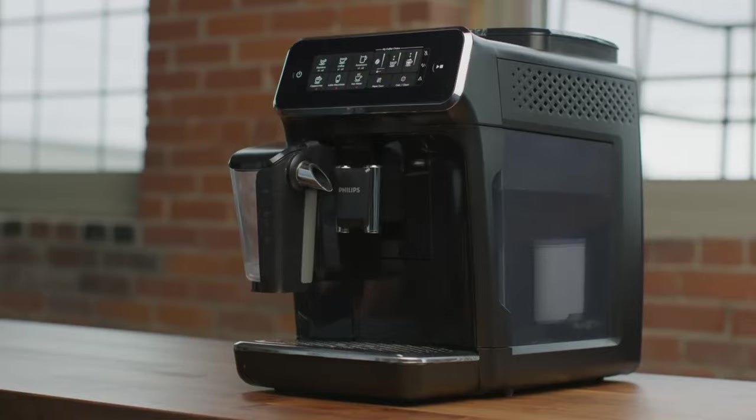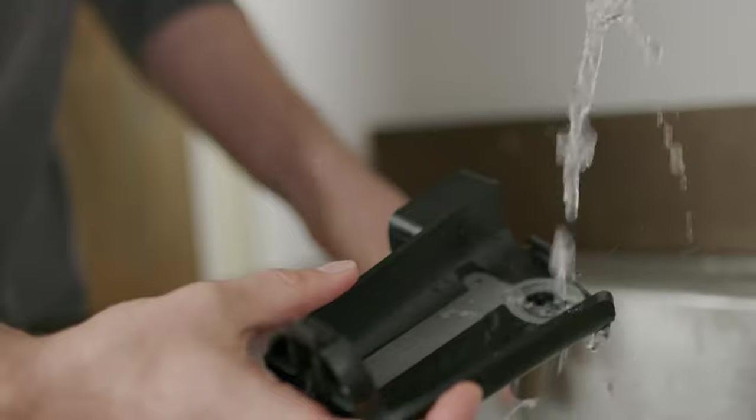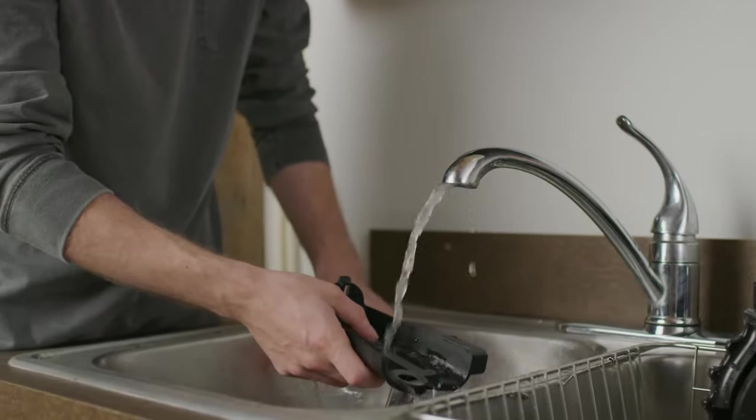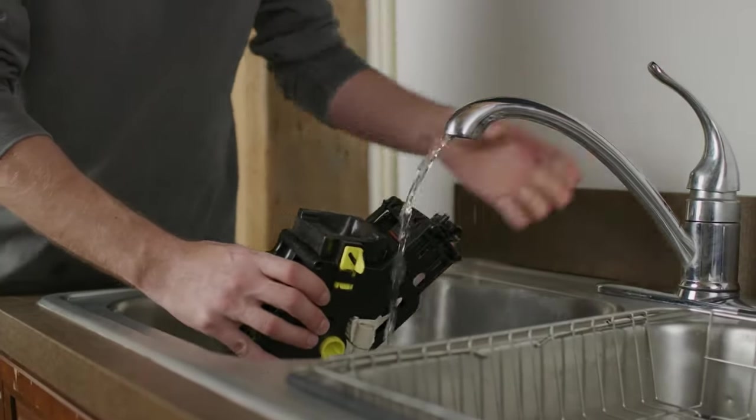This unit makes maintenance quite easy as all parts requiring cleaning, like the Latte Go jug, are removable. Moreover, the integrated AquaClean system purifies the machine's water, and as long as you change it when prompted, you won't need to descale your machine for up to 5,000 cups.